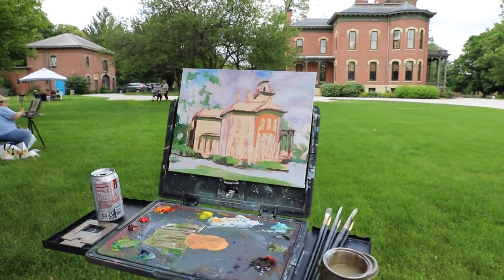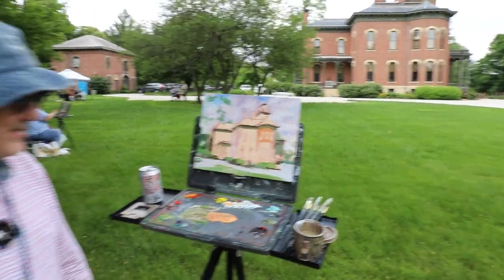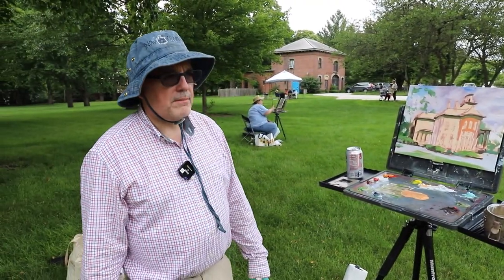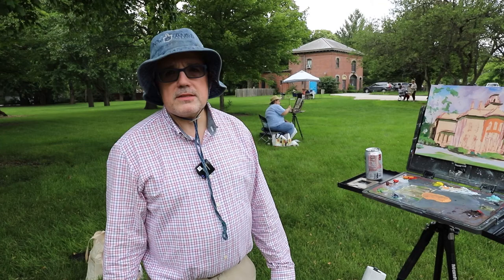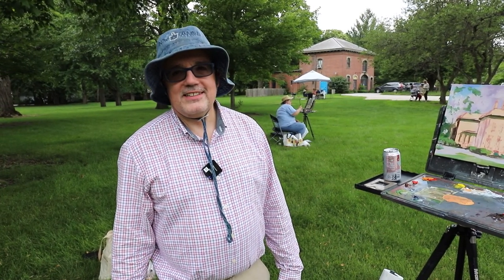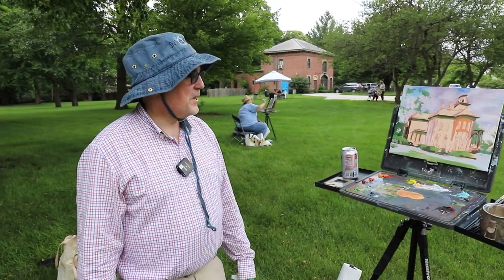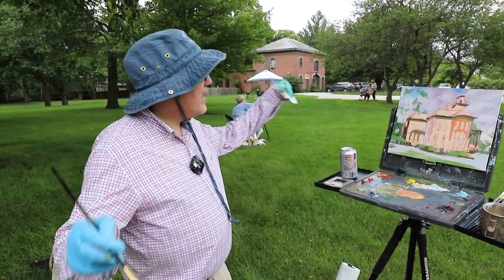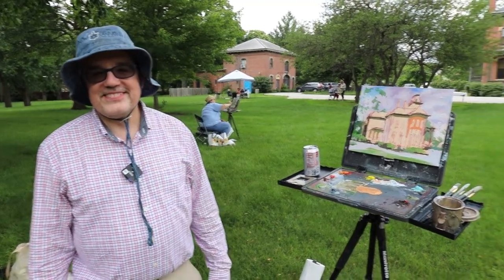It's a beautiful place. Is this your first time here? I've been here, but it's been probably about 20 years since I've been here, actually. At least we have nice weather, other than the heat — it's a little warm. This morning it was thunderstorms, and now it's all bright sunlight, so I lucked out.